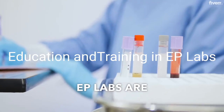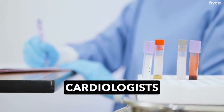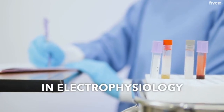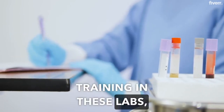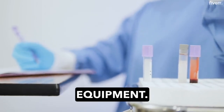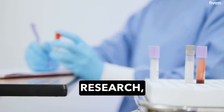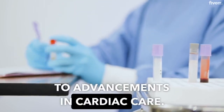EP labs are not only centers for patient care, but also hubs for education and training. Cardiologists specializing in electrophysiology undergo rigorous training in these labs, learning to perform complex procedures and manage sophisticated equipment. Additionally, EP labs often participate in clinical research, contributing to advancements in cardiac care.